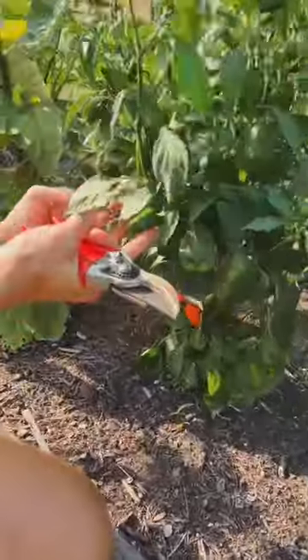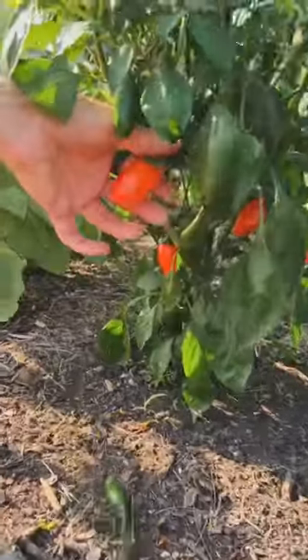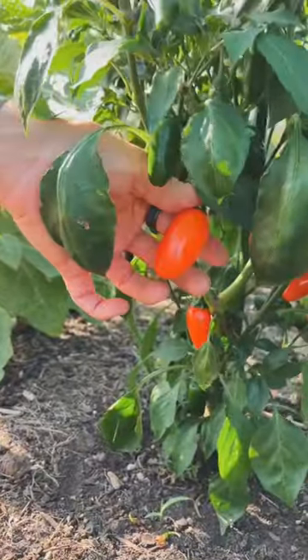These look green now, but in no time they'll turn into the beautiful orange jalapeño, and that goes for so many varieties of peppers.